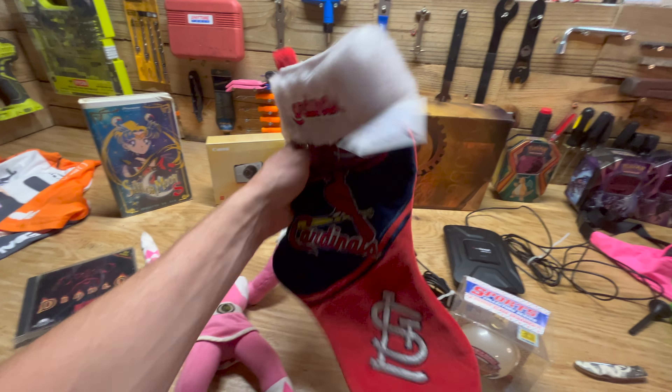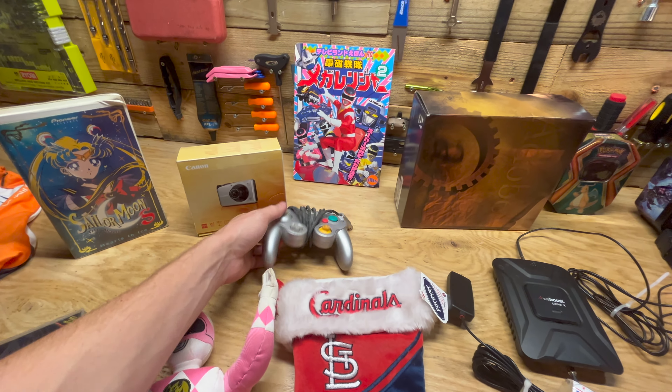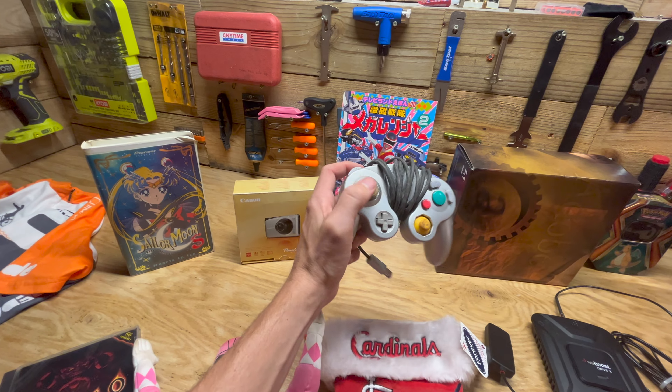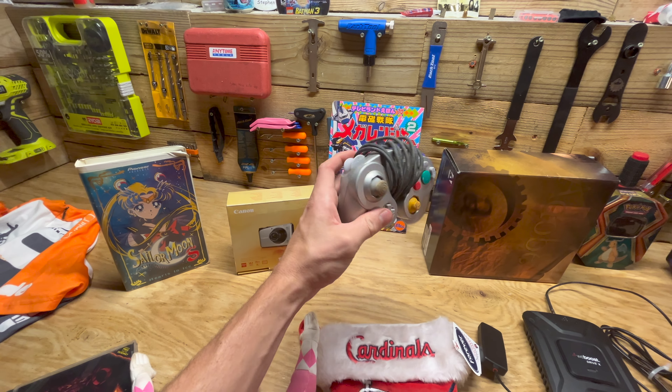The Cardinals Christmas, new with tags — another kind of low-dollar item. We have this GameCube controller, it's a little bit wrecked, but we may restore it on my other channel, Mo Outdoors and Reviews. I'll put a link in the description to that channel if you want to see that.